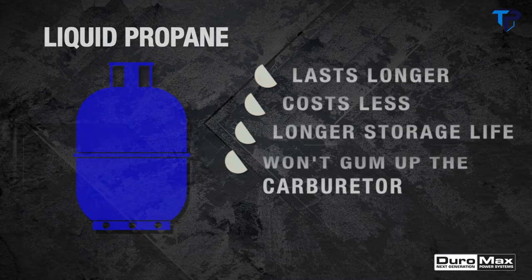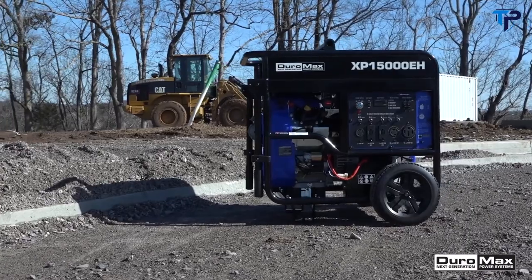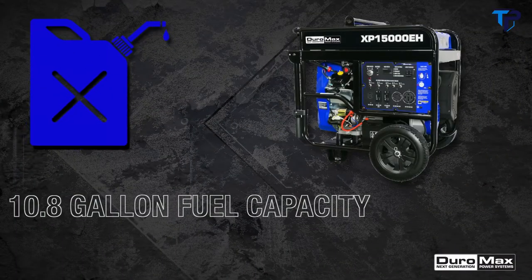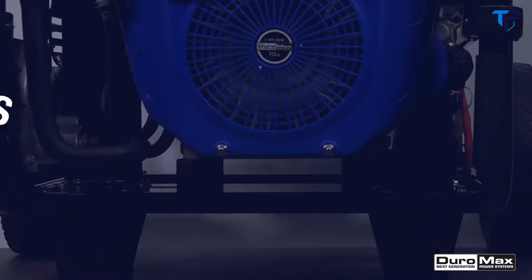While gasoline is a tried-and-true fuel option, liquid propane lasts longer, costs less, and has a longer storage life without gumming up the carburetor. With dual fuel, the choice is yours. Thanks to a large 10.8-gallon fuel tank, the XP 15,000 EH was engineered to operate for extended periods of time.